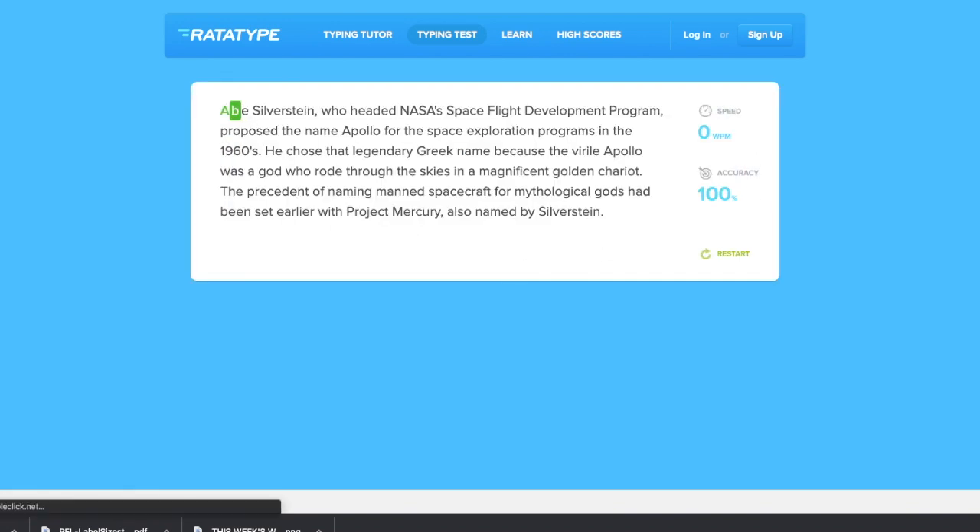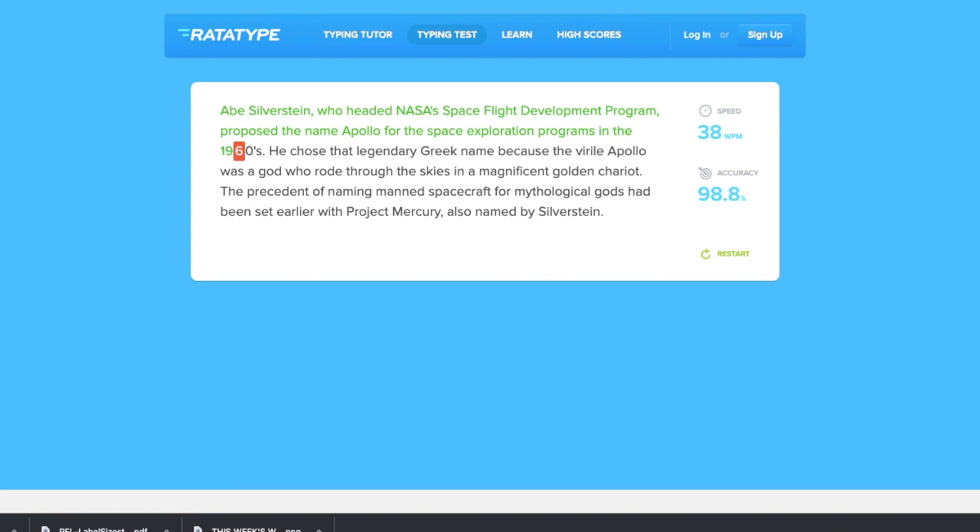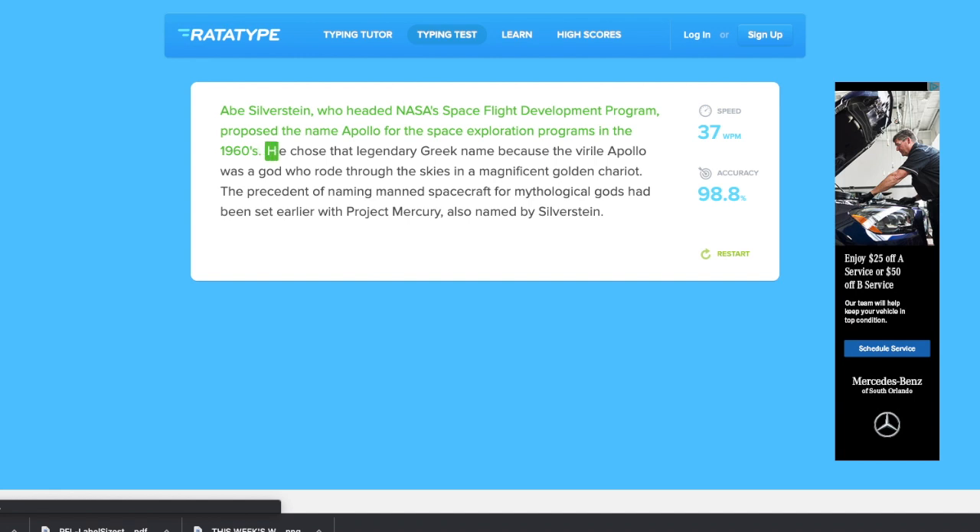They will give you a passage to start typing. You'll be able to see your speed in the right-hand corner as well as your accuracy. I recommend if you're completely new to typing, don't pay attention to the timer on the side — make sure you are fully focused on the passage that you are typing. Type as fast and as accurately as you can. If you feel you are making too many mistakes, you can hit the restart button in the corner. Just go ahead and try out this website to get started and improve your typing skills.